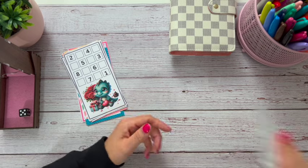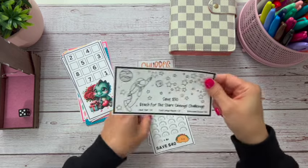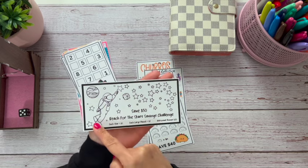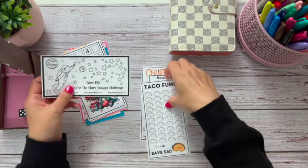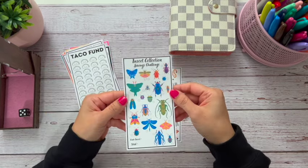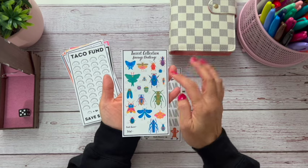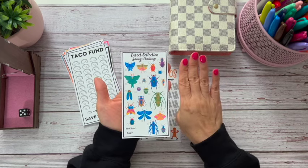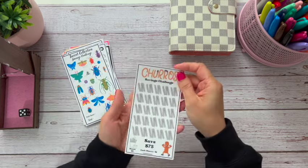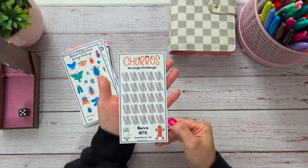I got these from Wild House Prince Co. This is 'Reach for the Stars' — it's $1 for each star and $7 for each large planet, with the astronaut as a bonus $20. Then there's a taco fund where each taco is $1, so it's a save $40. I also saw this one on Cheesecake Budgets' channel — I hate bugs but this is so cute, I had to get it. And then the churros: save $75, each churro is $1, and they're in groups of three.